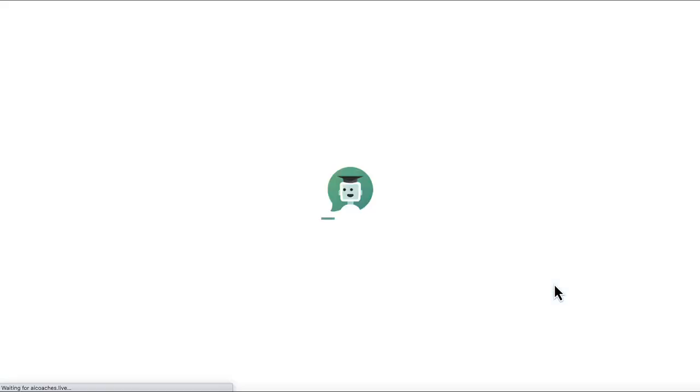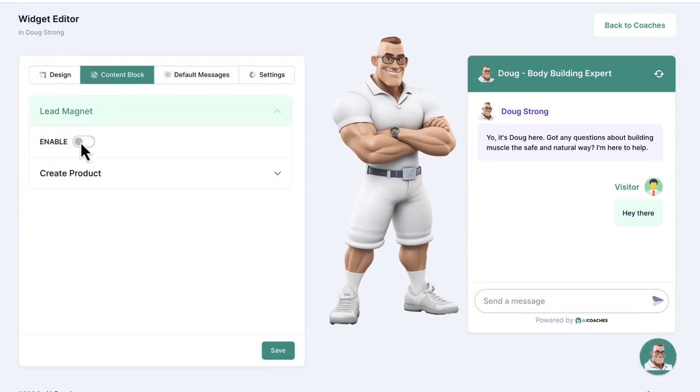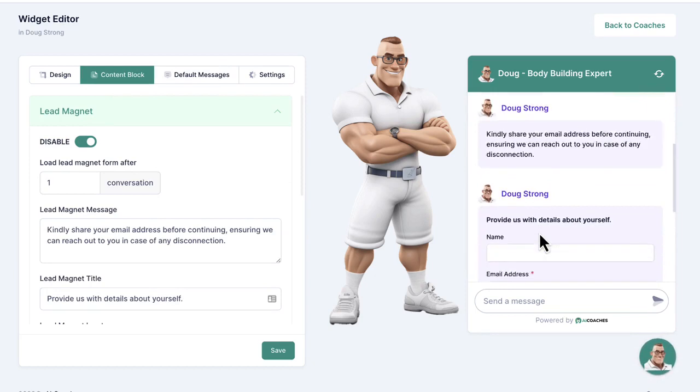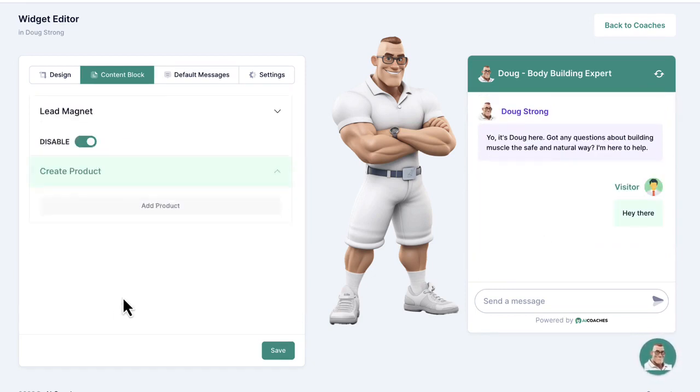Edit the avatar image, personality, and coaching style, making your AI avatar bot more gentle or direct, or more serious or lighthearted. Then instruct your AI coach on what you want it to do — like capture leads, sell products, book appointments and webinars, act as a support agent, or act as a coach in a membership.